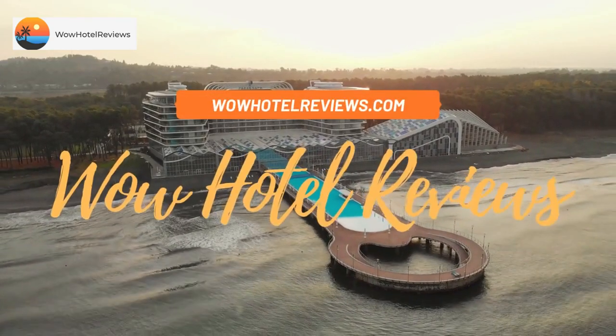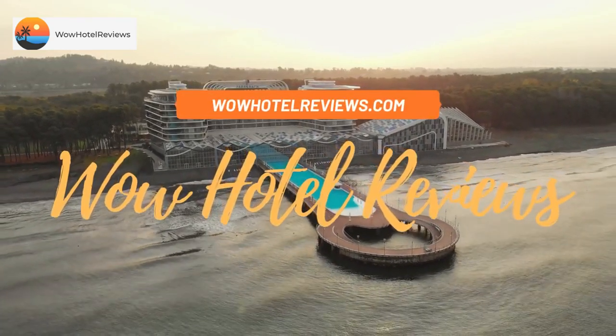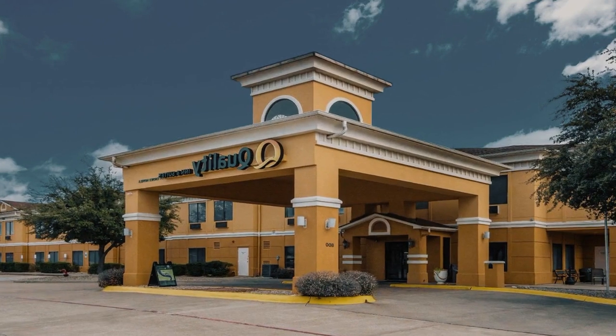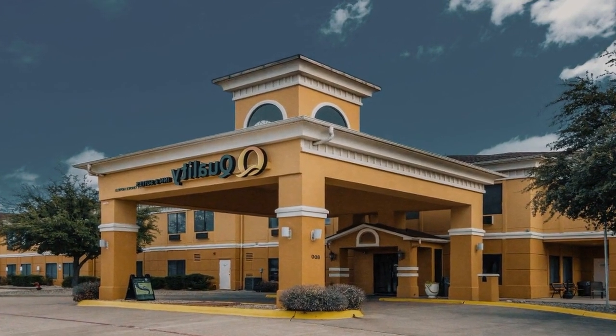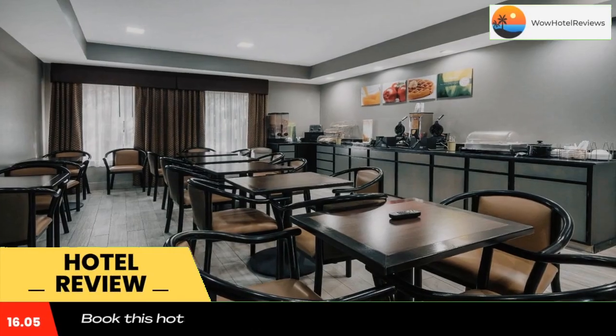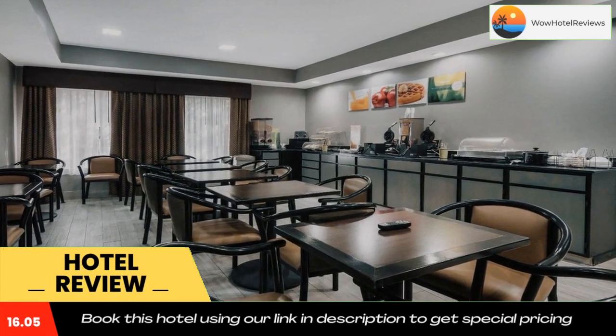Hello guys, welcome to Wow Hotel Reviews. Today I am reviewing Quality Inn and Suites Granbury — it's a two-star hotel. Please use our Booking.com link in the description to book the hotel and get good pricing.